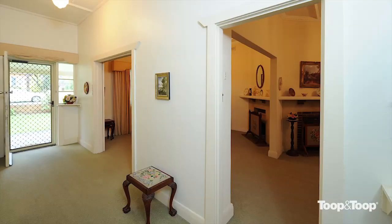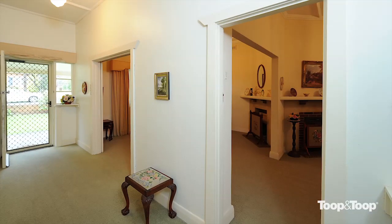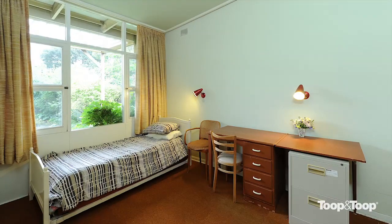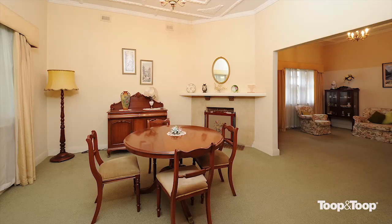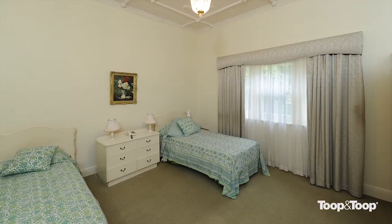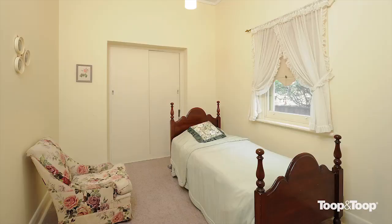The house itself offers some amazing classic features. You've got the soaring, decorative ceilings. We've got some floorboards under that carpet, which I'm sure will come back beautifully. The house has fireplaces, three separate living areas, and three bedrooms. It's a great original home in this sought-after area.